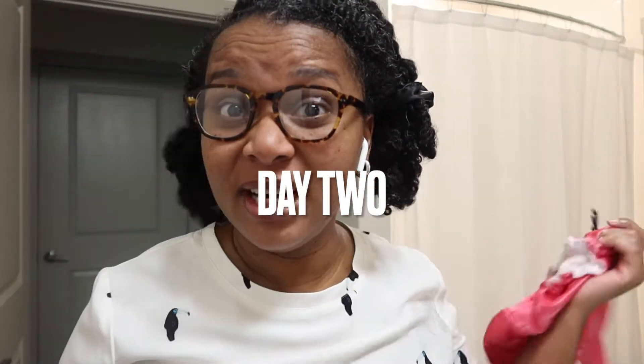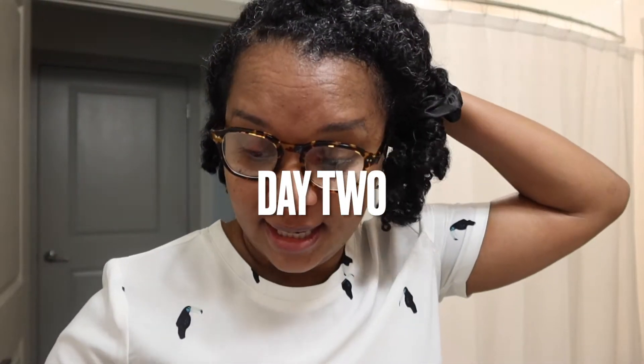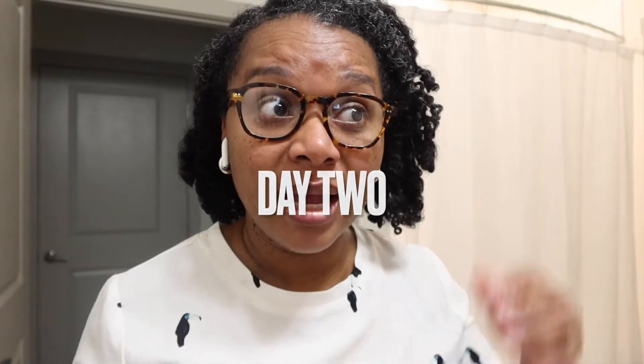Hi guys, so this is day two. I've already taken a shower and taken off my shower cap. I slept with my hair in these two ponytails, but it fell off in the bonnet. So you can see that it's crinkled right here — I'm just gonna pull on it.